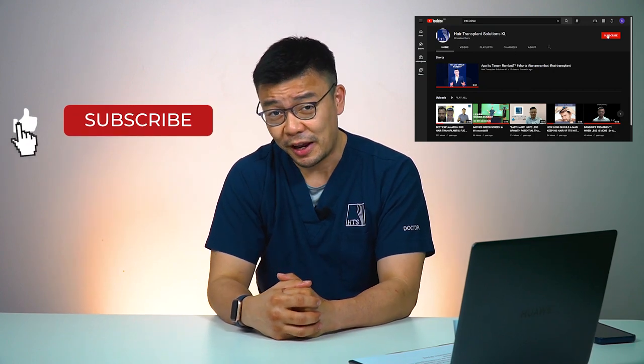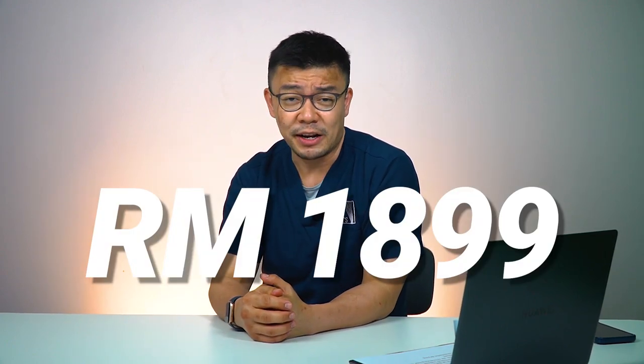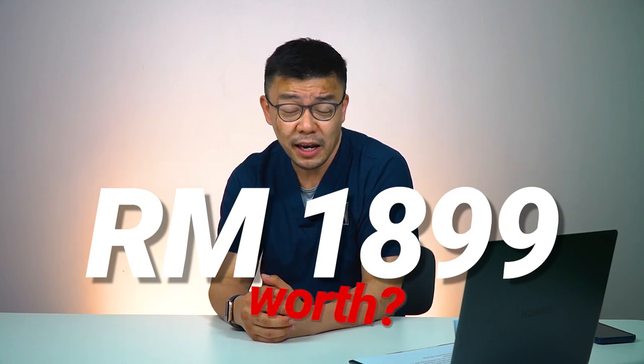Hey guys, I'm Dr. Ali from HTS Clinic. Thanks for coming into our channel and if you like whatever that we have here, hit the subscribe button, like our videos, comment below so that we know you're getting engaged with us. This week, I'm going to talk about different types of hairdryers and we want to know if RM1,899 is a worthwhile price to pay for a hairdryer.